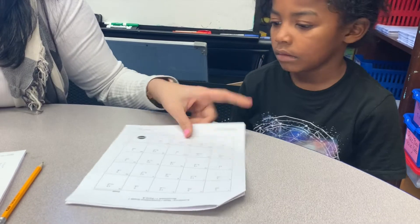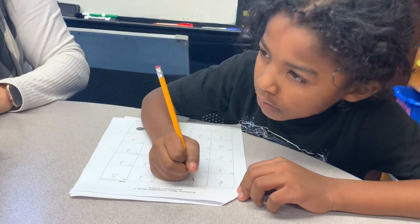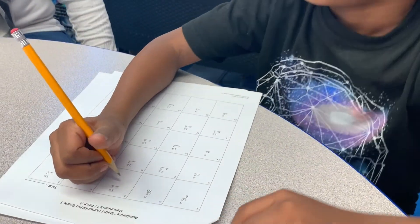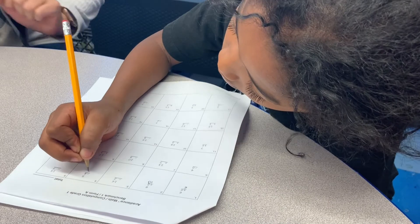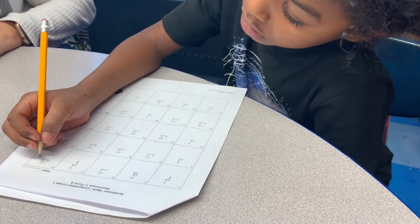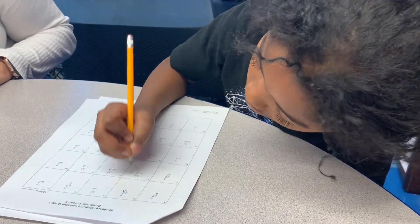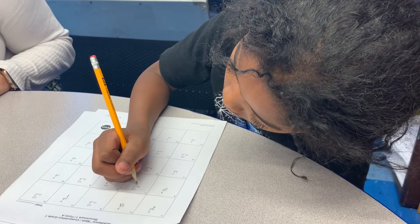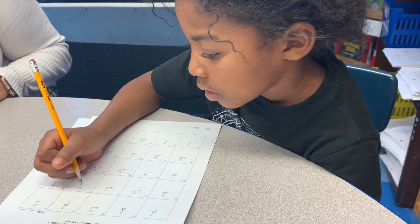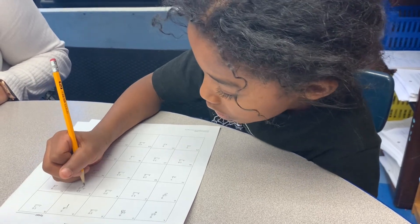Okay. Here you go — here's your paper, here's your pencil. Two minutes on the clock. Go for it. Okay, all right, here we go.